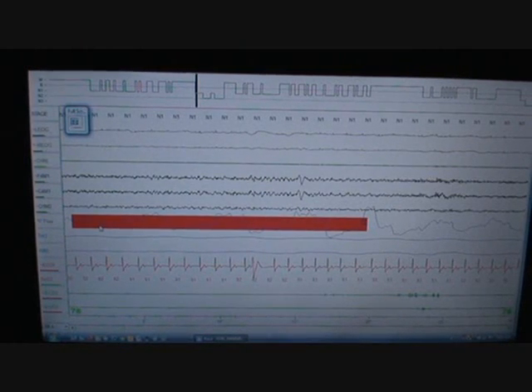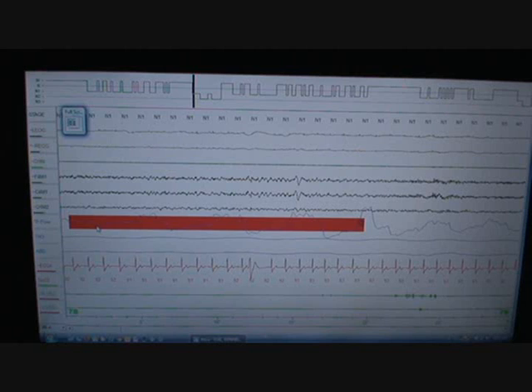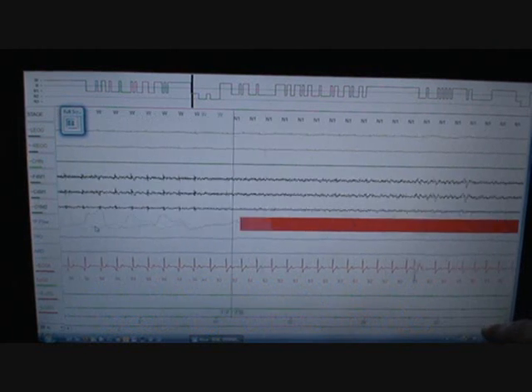So this is the scoring of someone with severe sleep apnea. I believe their age was upwards of 50 to 60 or so. I'm starting not in the middle, but certainly well into it because there were some technical problems with the signals looking poor. So you can see here, let's go through some quick housekeeping issues.